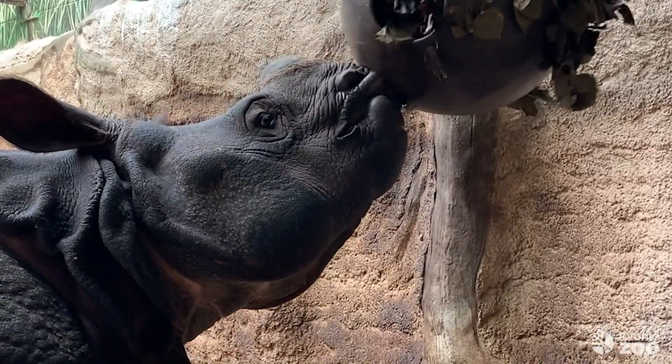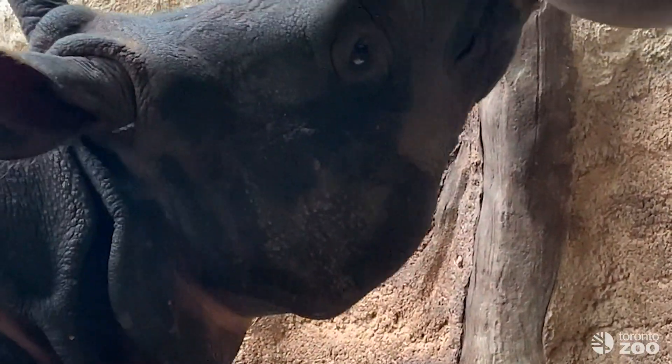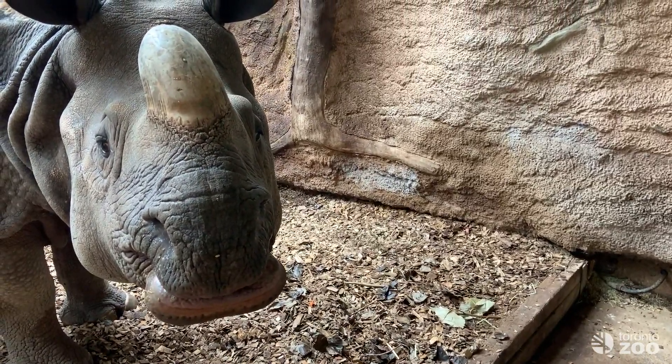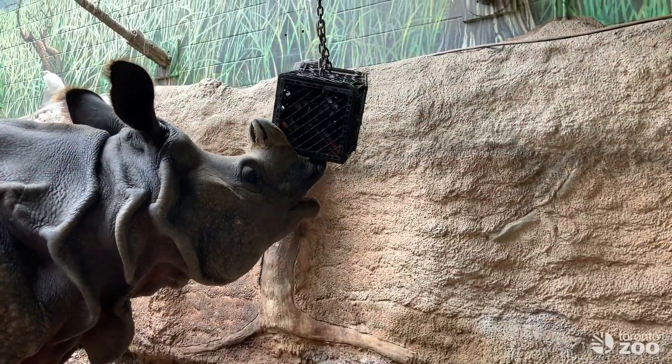Greater One-Horned Rhinos are the Southeast Asian species that live at the Toronto Zoo and are considered to be browsers and grazers, so they like to eat grasses, bushes, trees, and shrubs. Once a Greater One-Horned Rhino has grabbed a branch, they use the strength of their head and neck to pull down the entire rest of the branch and eat the whole thing.